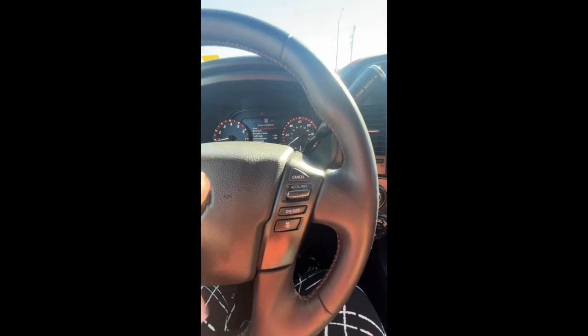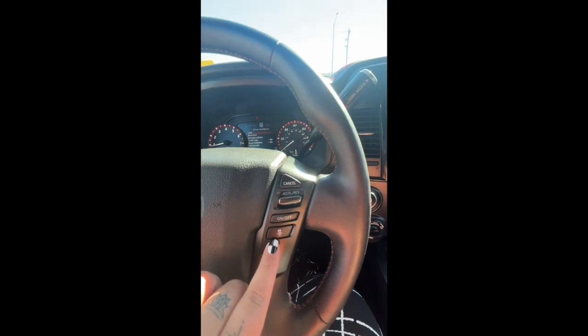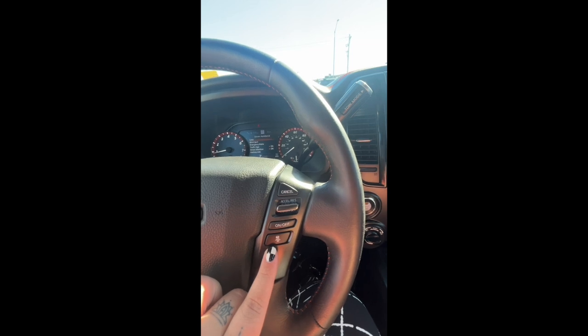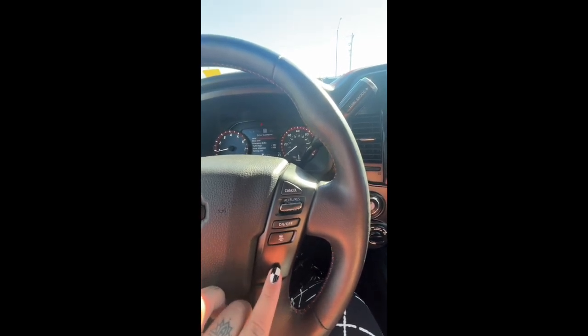Moving on to this side, this is just your cruise control — you're able to turn it on and off, set it, and cancel it. You also have the intelligent cruise control that allows you to keep a four car distance length in front of you. So if you're going 65 and approach someone going 50, it'll slow you down to what you need to be going.